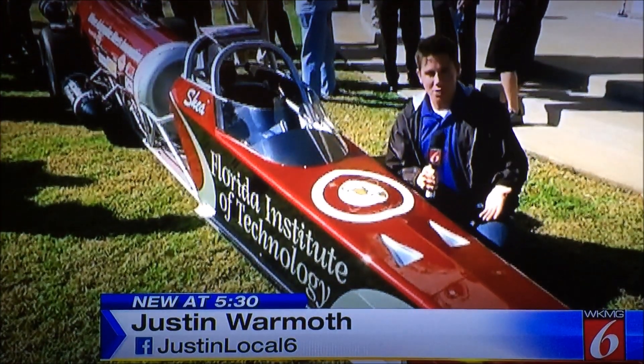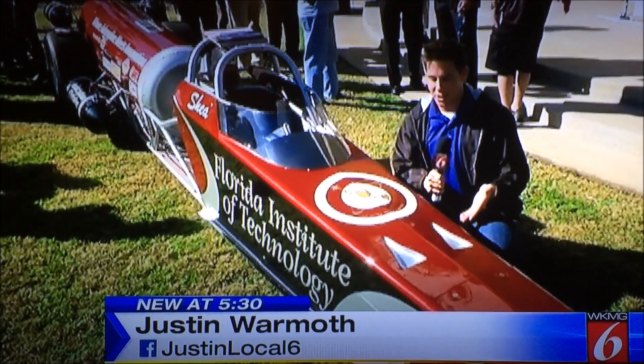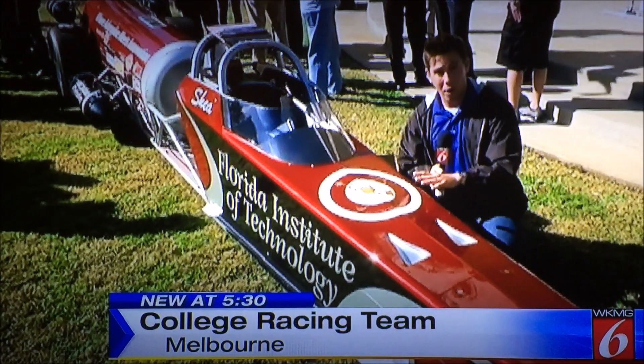A partnership was unveiled this afternoon on the campus of Florida Institute of Technology in Melbourne. The school is known for aviation and aerospace, but now it's moving to the racetrack. Local 6's Justin Warmoth is at Florida Tech with more on their new race car.